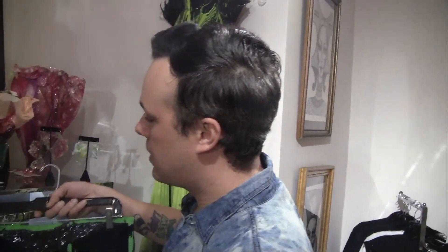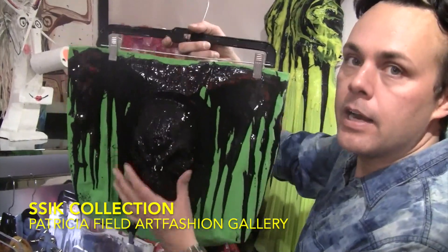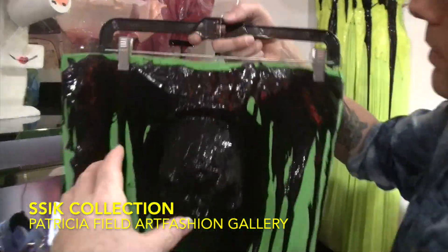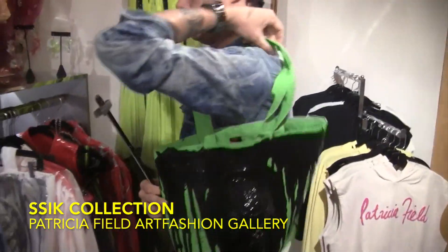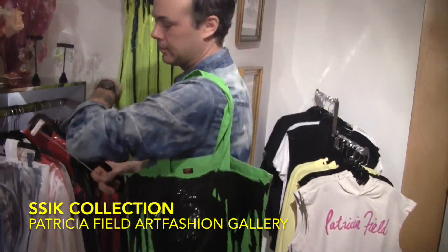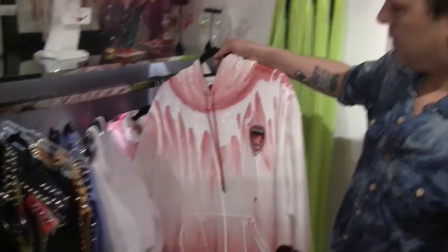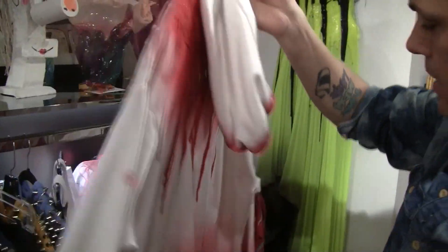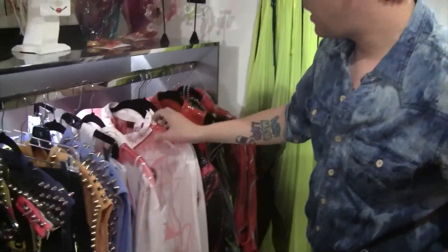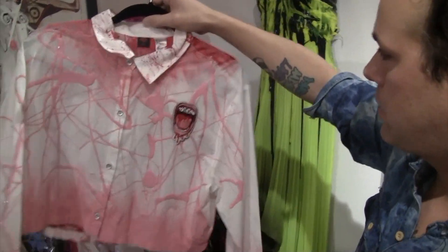It's KISS spelled backwards — S-S-I-K. She works primarily in silicone. It goes on in a mold as a liquid and it hardens into a rubbery material. This is a tote — very cool. It's almost like an extension, like painting, but her medium is unique and different. The silicone is not something you really ever see, but it's very signature to her.